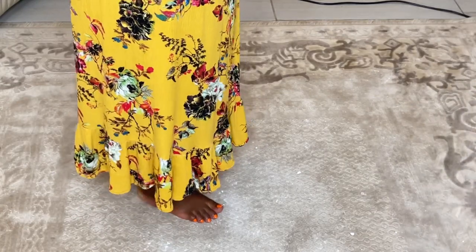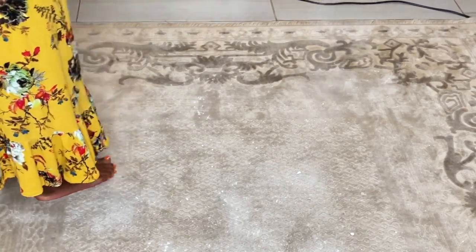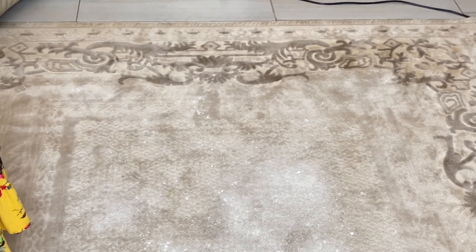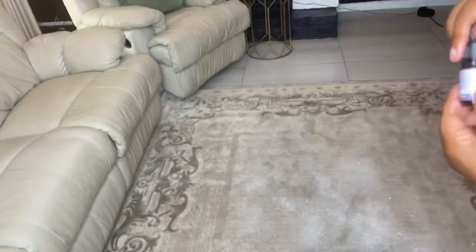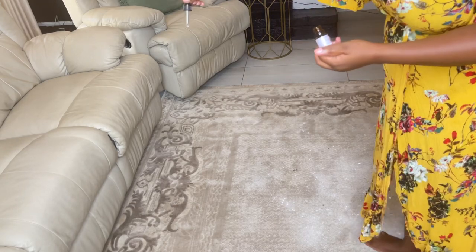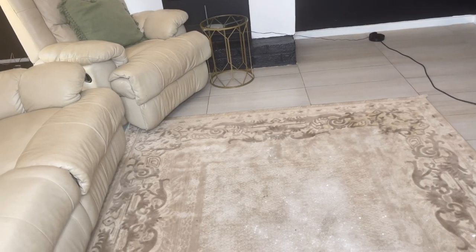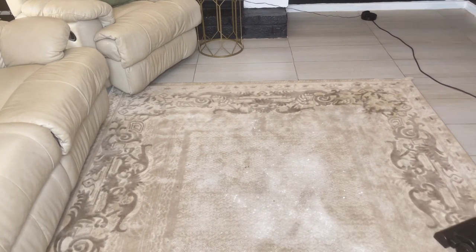I also like to use bicarbonate of soda on my carpet. I had an issue where my carpet didn't dry on time and it was giving a bad smell. I tried this hack and it works - you just sprinkle bicarbonate of soda sparingly on your carpet. I also like to tweak it by adding a bit of essential oil - I used lavender oil on the carpet. Leave it on for about an hour, then vacuum or sweep it off. Do this and you'll never have bad smells on your carpet.